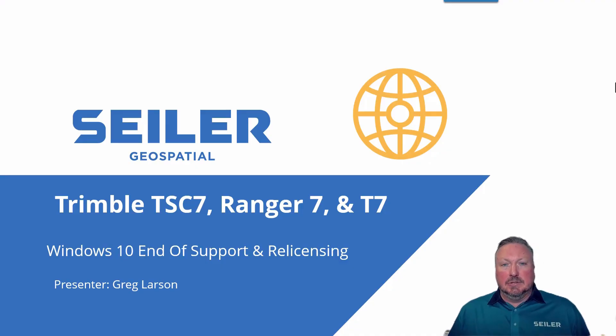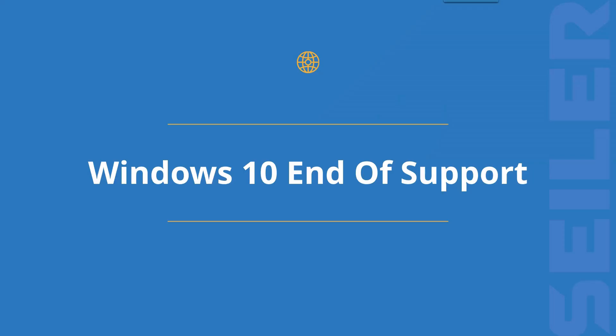Hello everyone, I'm Greg Larson, Geospatial Textport Manager at Siler Instrument. It's September 2025 and we have an important issue that will affect our Trimble TSC7, Ranger 7 and T7 data collectors here in October of 2025 — and that is the Windows 10 end of support.